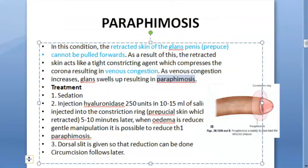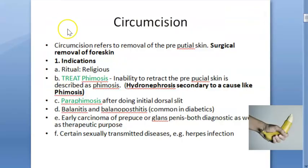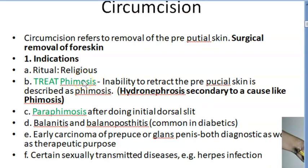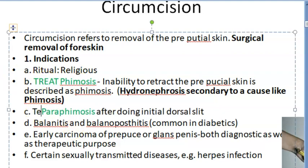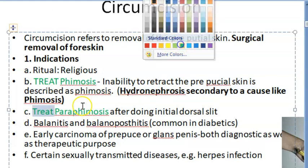So you have at least two indications now — treatment for phimosis, treatment for paraphimosis. These are medical indications. We are not talking about religious indications — that is not a medical indication. In medicine, we are treating conditions like phimosis and paraphimosis. These are conditions that have already happened and then you are trying to treat them.